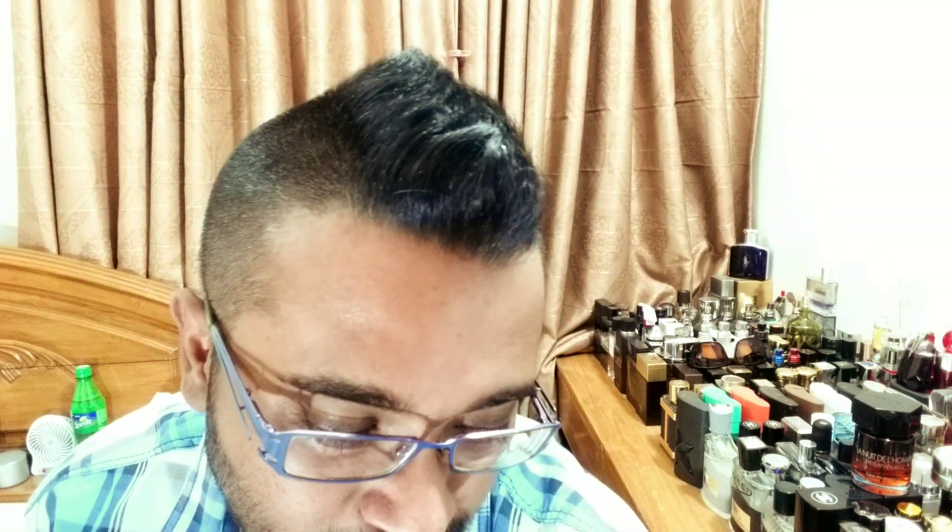First of all, thanks to Avik Bhai — once again he gave me two fragrances this time. Another one is coming up in upcoming days; that's one of the fragrances I've done the original review of. This is a flanker — Givenchy Gentleman Only Intense — and that is another bomb of a fragrance. Expect a unique review on that one as well.